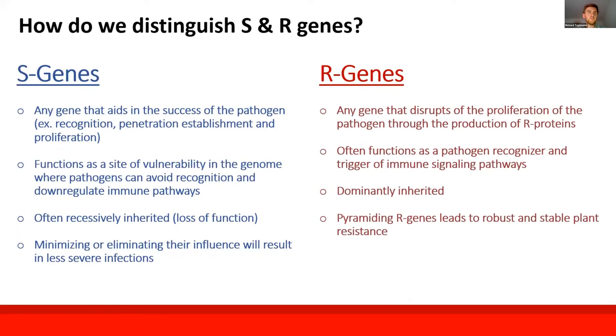Introducing the idea of both resistance and susceptibility genes, it's important to make a quick distinction. Resistance genes are mainly defined as genes that aim to disrupt pathogen proliferation, primarily by producing resistance proteins that have relatively narrow functions of pathogen recognition and triggering immune responses. This has been the main focus of breeding across many crops.